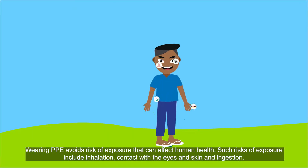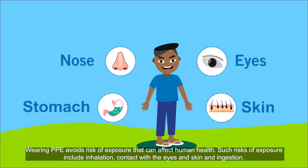Wearing personal protective equipment avoids risks of exposure that can affect human health. Such risks of exposure include inhalation, contact with the eyes and skin, and injection.